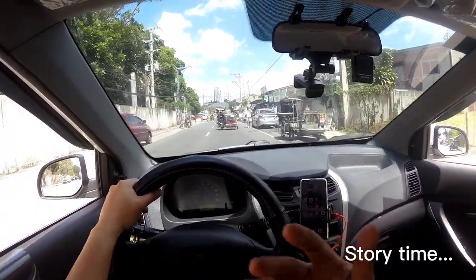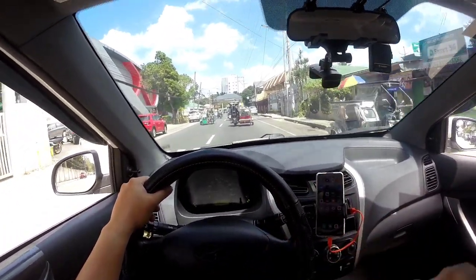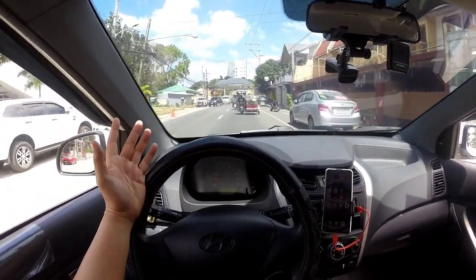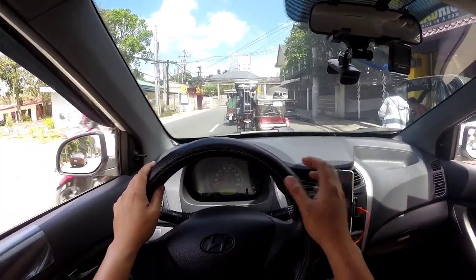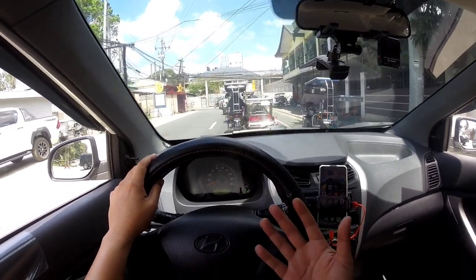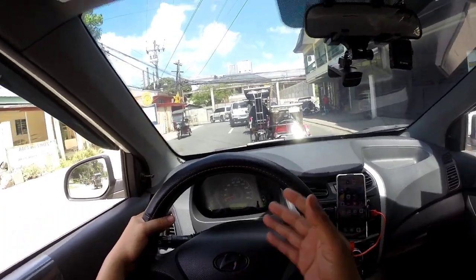In today's video, pag-uusapan natin kung magkano ko siya nabili, ano yung mileage noon nabili ko siya, ano yung mga napalitan, ano yung mga nasira, at ano yung mga future plans ko for this car. And at the end of the video, you'll have a good idea as to kung sulit ba na bumili ng ganitong klaseng sasakyan.